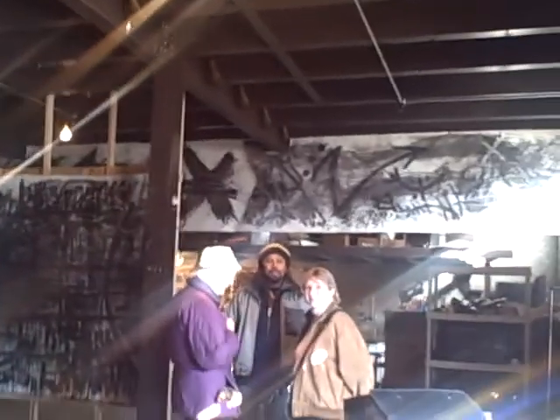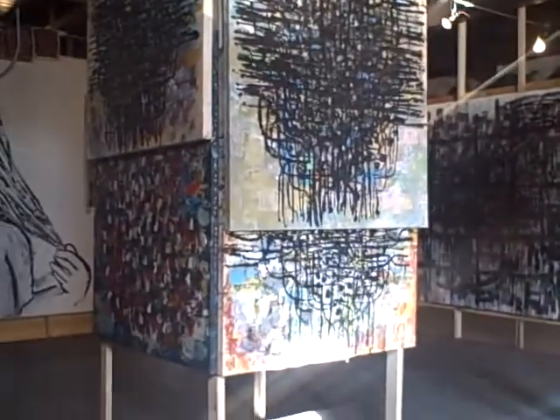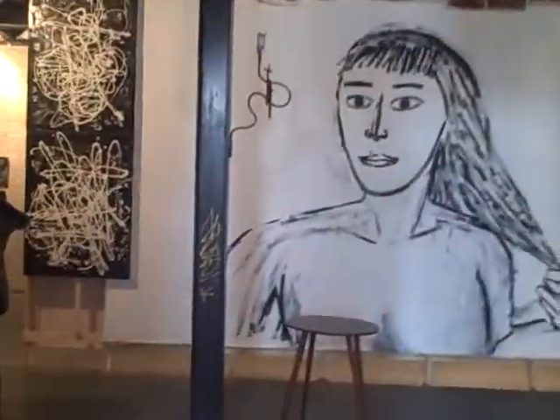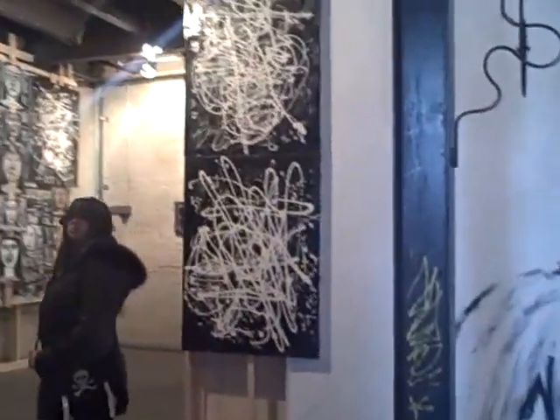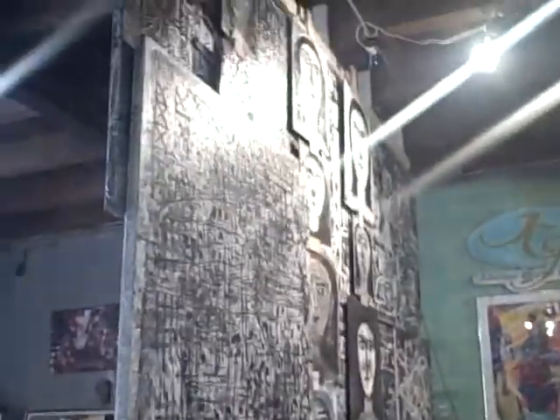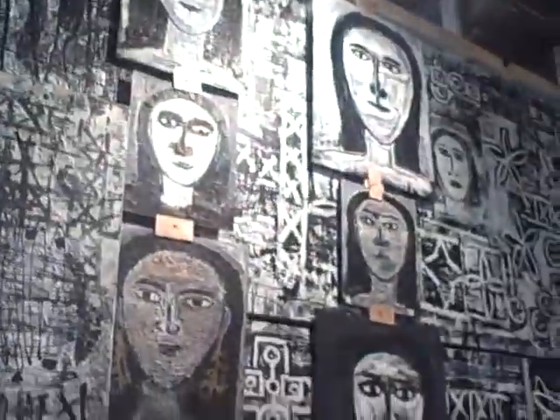Whoa. Oh my, it's dark in here. A transformation has taken place in the Johansson Charles Gallery by Bob Hestock. It's good to come in from the bright, sunny Eastern Market day on a Saturday and see this veritable cave of stuff.